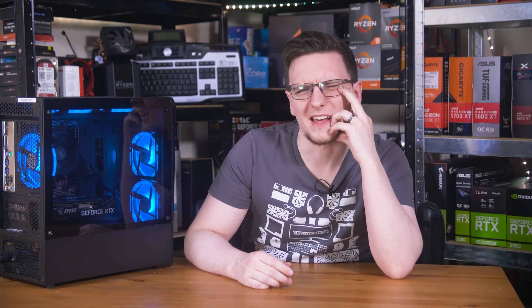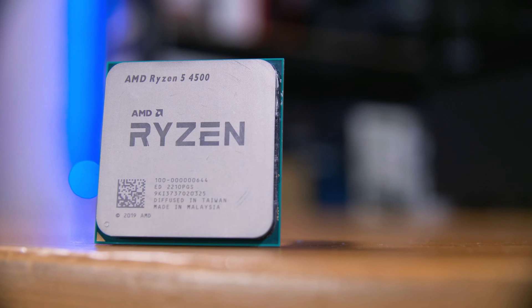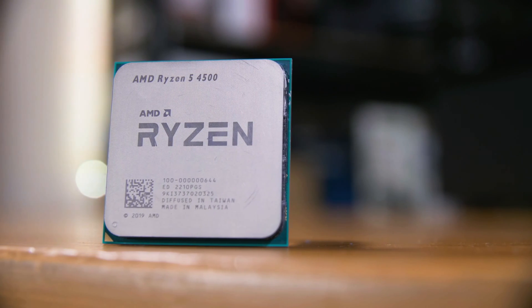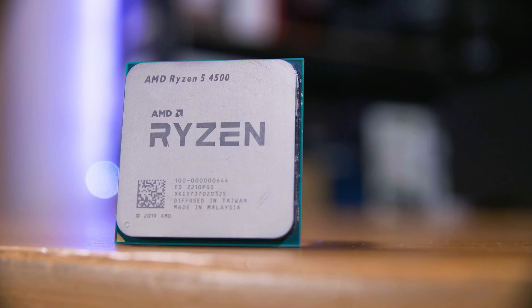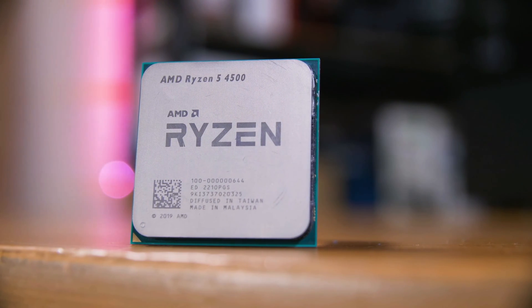Is this the thing they did with the 1600AF? Well, that's embarrassing. This little guy is the Ryzen 5 4500, a 3-year-old CPU in 2-year-old branding that launched in April of 2022.